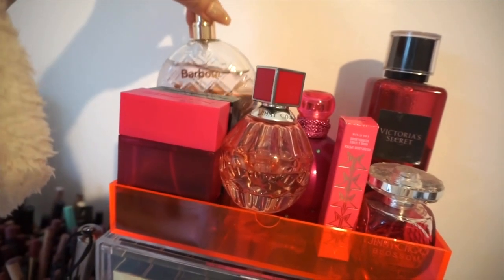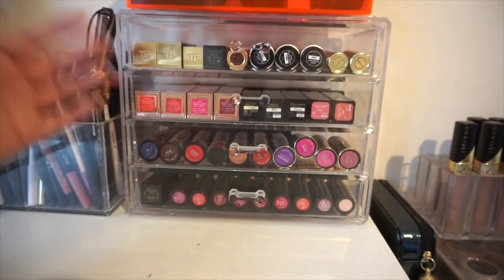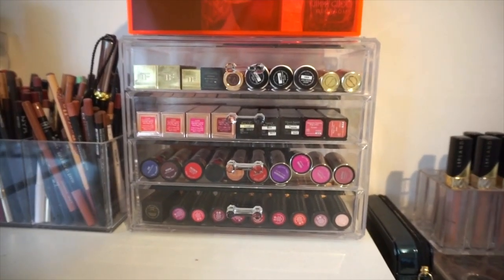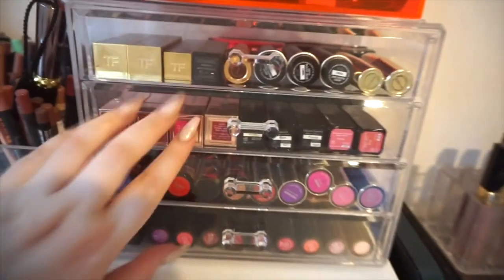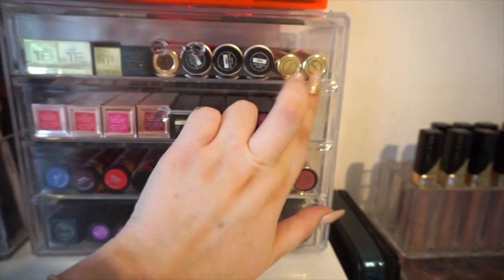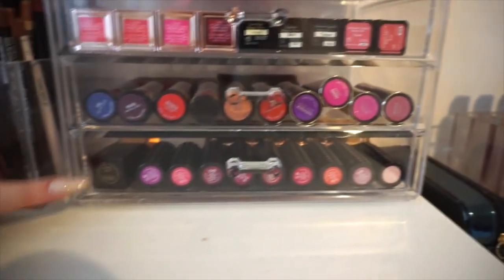There's the creme de nude one at the back, then one from Barbour, Britney Spears, a couple of Jimmy Choo ones, and then a Victoria's Secret spray. This storage is very similar to the one down there — this one was gifted to me from Sigma so I'm not 100% sure where it's from, but if you google 'four drawer acrylic storage' something like this would come up. Here I've laid all of my lipsticks down — Tom Ford, NARS, Charlotte Tilbury, Makeup Forever, Gerard Cosmetics, Models Own, Illamasqua, Urban Decay, Kat Von D Studded Kiss, and a miscellaneous one from Lipland.